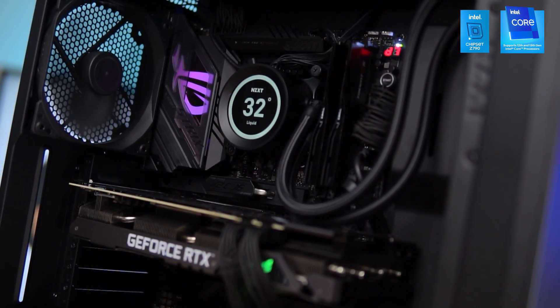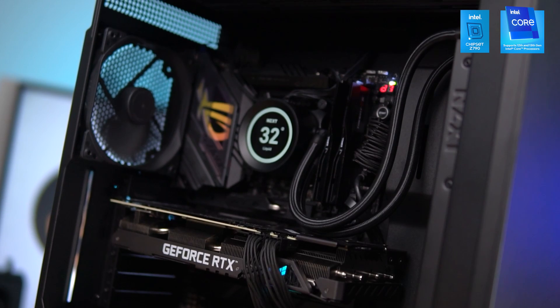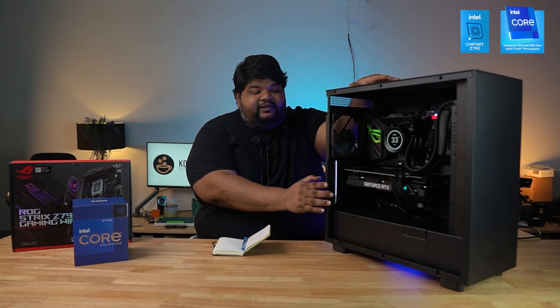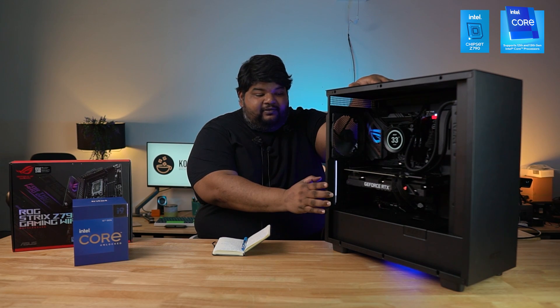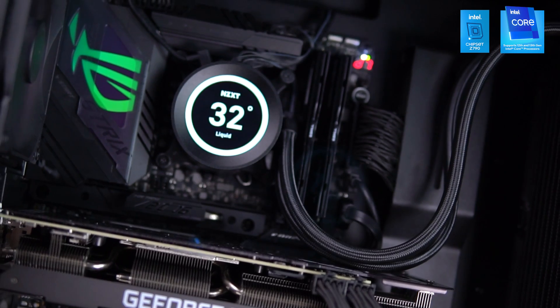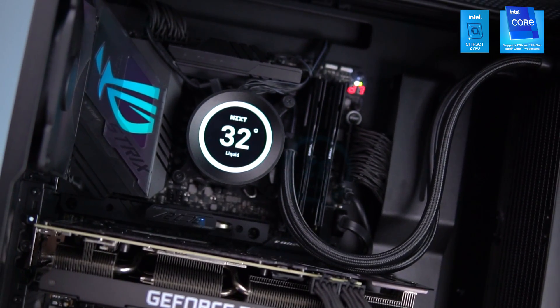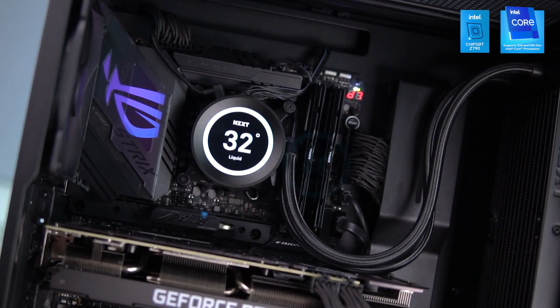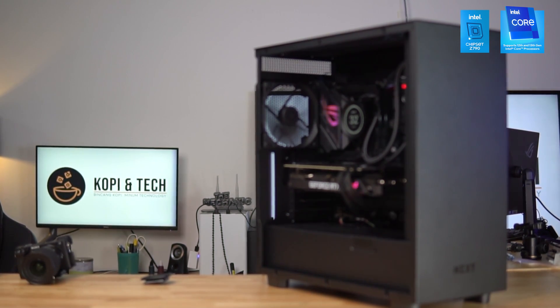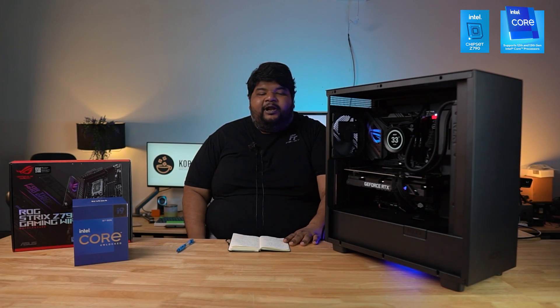The GPU is the ASUS Strix RTX 3070. The PSU is the ASUS ROG Thor 850W. The processor is cooled by the NZXT Kraken Z73, a 360mm AIO liquid cooler. Everything is housed in an NZXT H7 case.